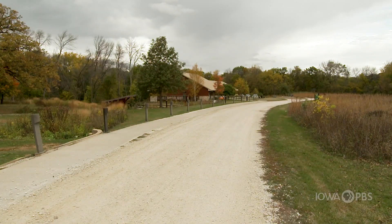Every county in Iowa has an ancient history to dig up. The artifacts on display in Hardin County give us a peek into the Native American history of our state.